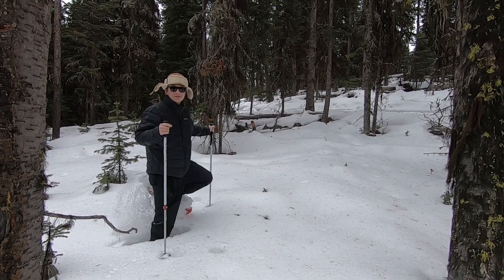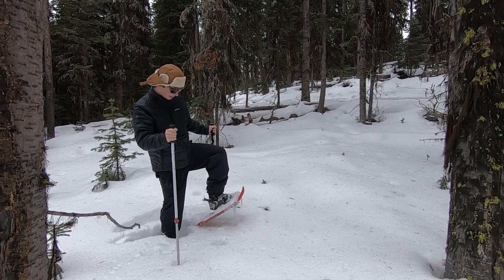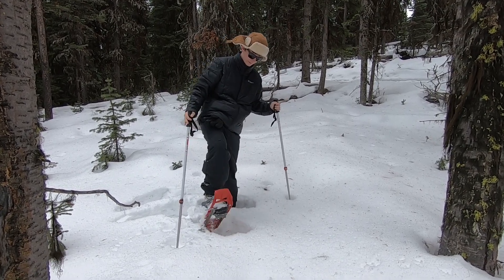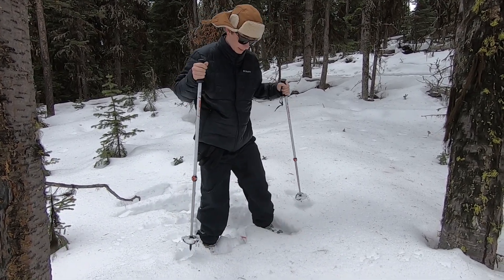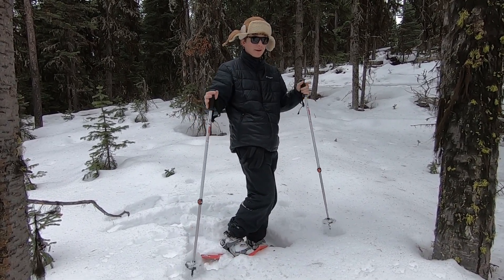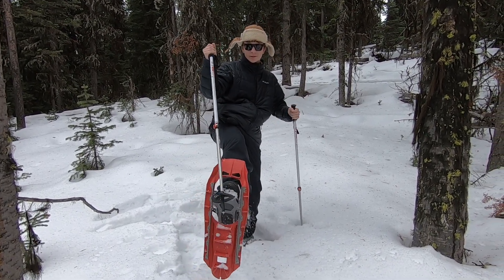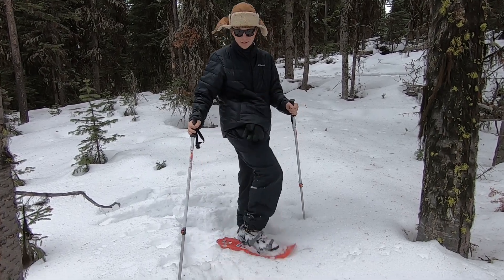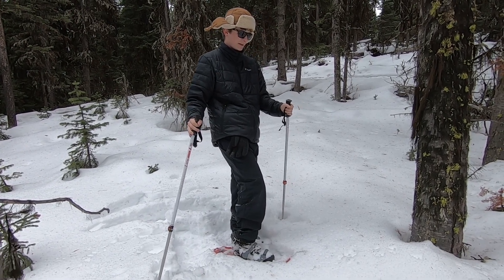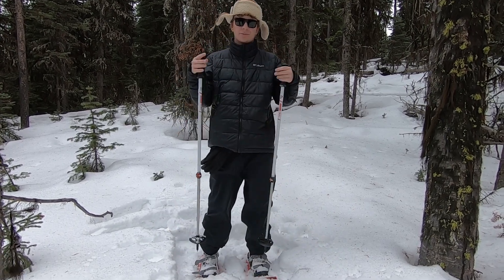Okay guys, so I'm gonna show you how to snowshoe today. It's actually pretty easy — you just walk, honestly just walk. The only thing you do different is just spread your legs out a little farther so that way your snowshoes don't hit each other. Snowshoes have a little kind of like a spike to help you so that way you don't slip. Yeah, they do pretty well. All you do is just walk — it's pretty easy.